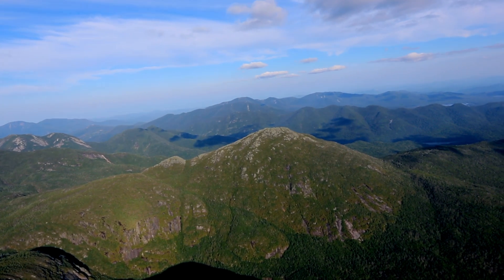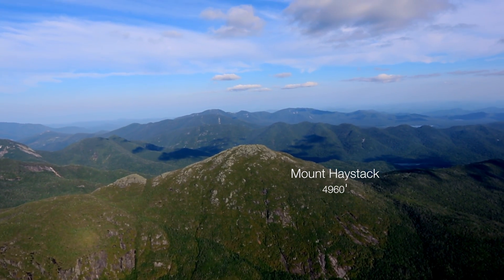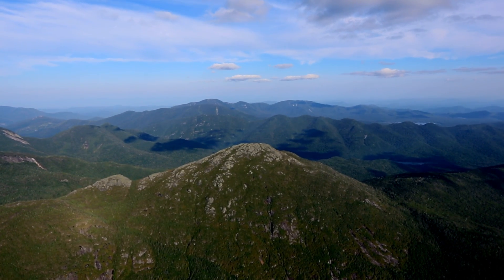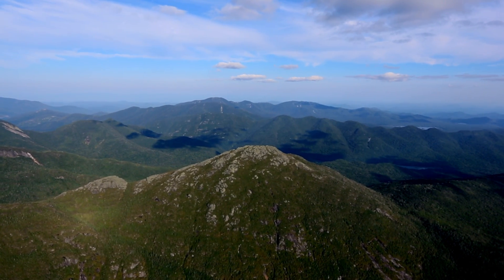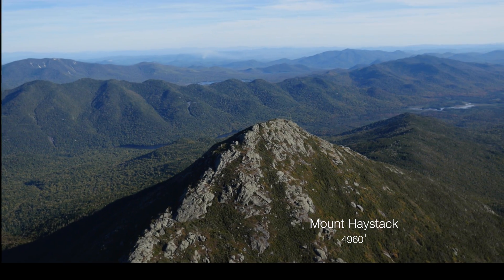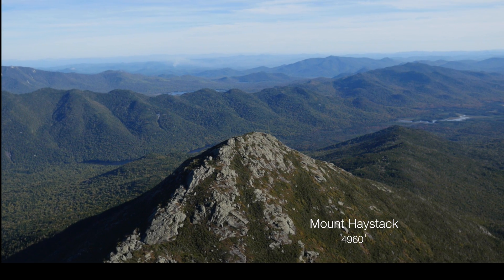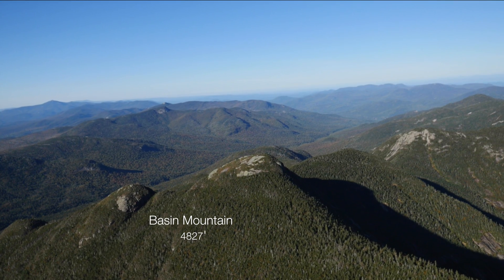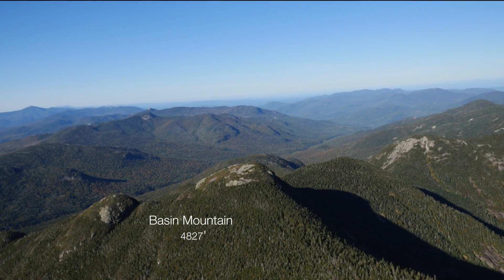East of Mount Marcy we have mounts Haystack, Basin, Saddleback, and the Gothics. All are Adirondack high peaks with areas of alpine tundra and subalpine Krumholz. All receive a high volume of hikers in summer, when tundra is most vulnerable, and all have suffered some damage to their fragile tundra plant communities.